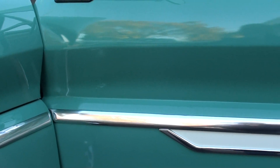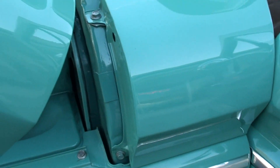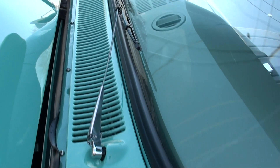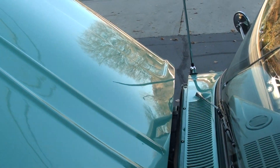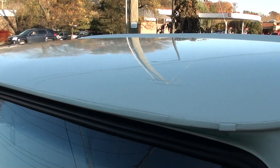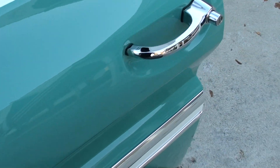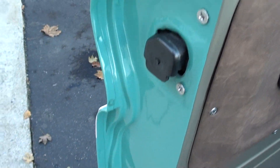There's one little touch-up mark on the door. We probably put about 40 miles on this truck — cruised to dinner every night. We had it on the expressway three different times.